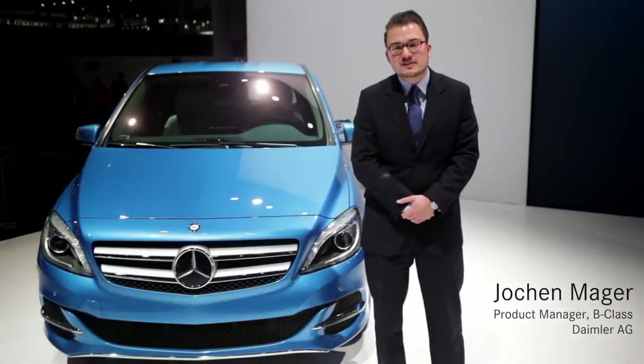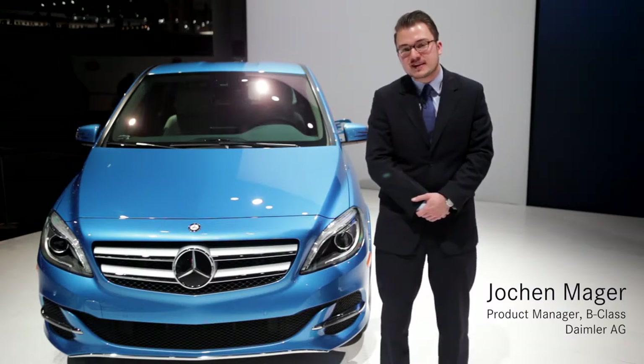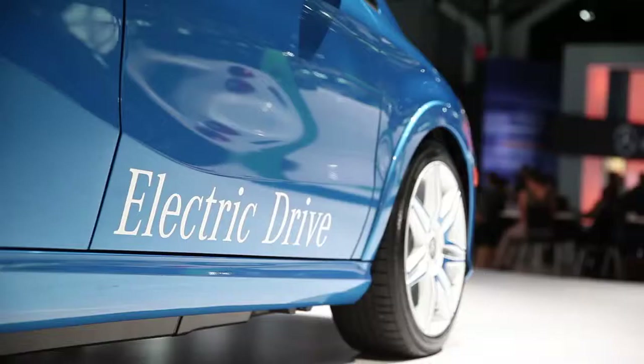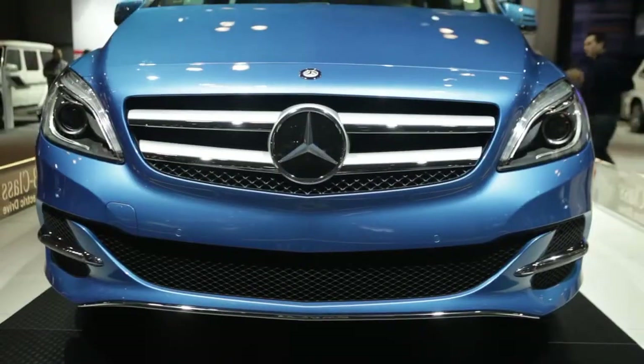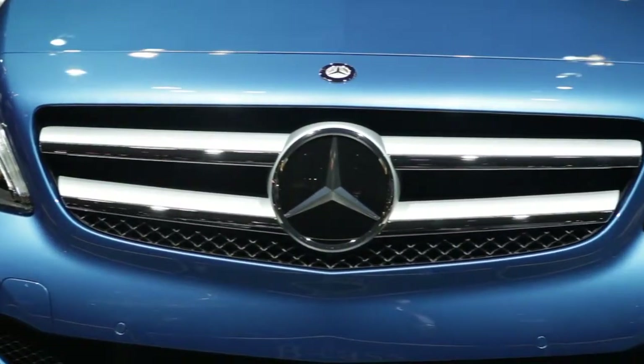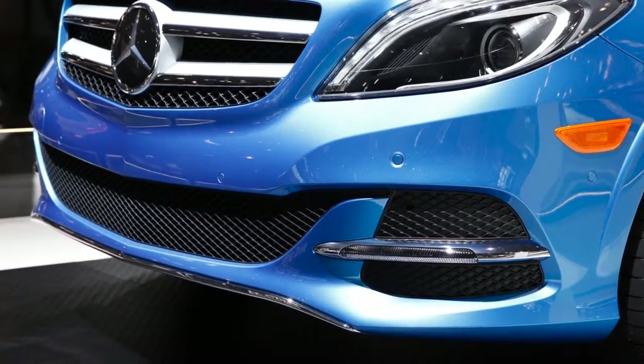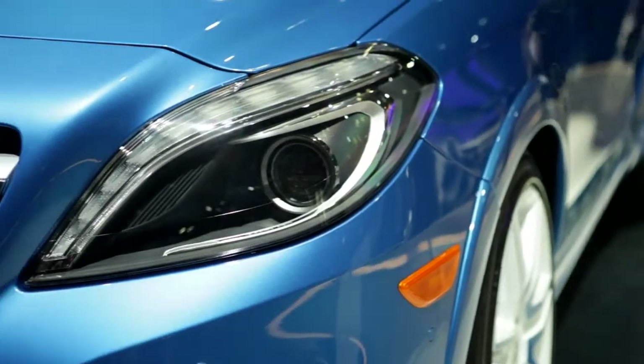Hello, my name is Jochen Marger and I'm the responsible product manager for the B-Class Electric Drive. Today I have the pleasure to introduce you to this car. You see the typical Mercedes design, you see the front grille with the two chrome lamellas. You see the masculine front bumper with the LED daytime light and you see the static big Xenon headlights.